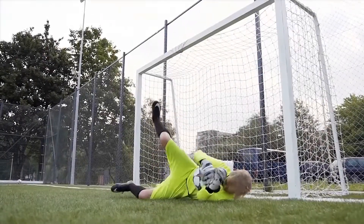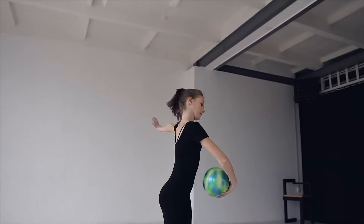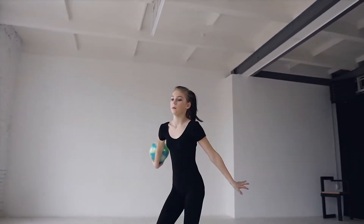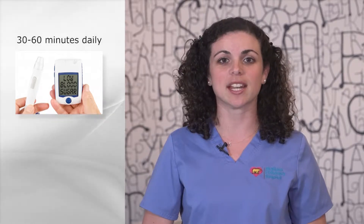Exercise is important for everyone, whether you have diabetes or not. It helps keep blood sugar levels in a good range. It is recommended to exercise 30 to 60 minutes daily. Exercise makes our bodies more sensitive to insulin, which means it has a greater effect on lowering blood sugar.